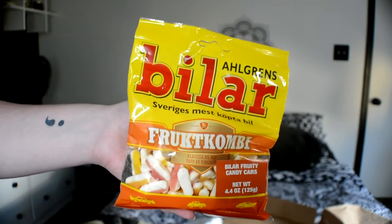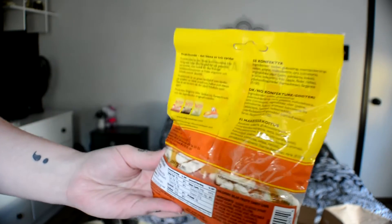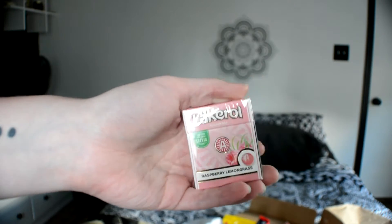The first thing is whatever this is — it says 'Biller Fruity Candy Cars.' According to the pamphlet, these are marshmallow candy in the distinctive form of a car. They come in flavors of red raspberry, yellow lemon, and orange tutti fruity — chewy in texture and fruity in taste. They're a favorite in Sweden.